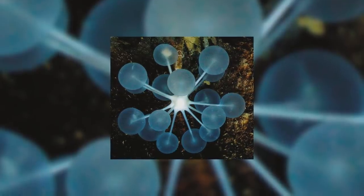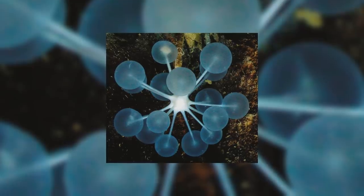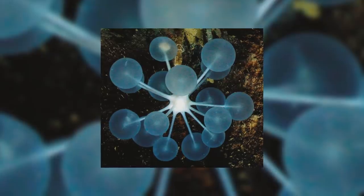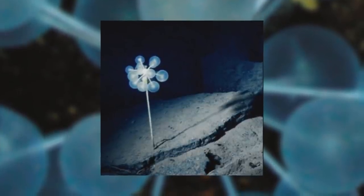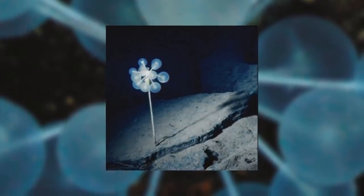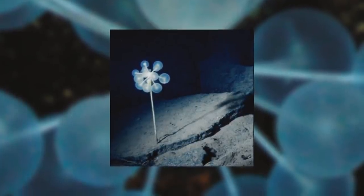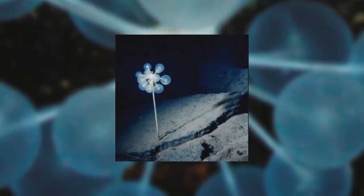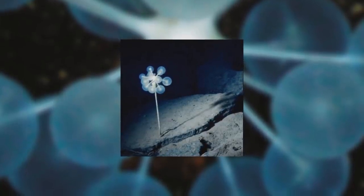Chondrocladia is a genus in the family Cladorhizidae. This family is a family of carnivorous sponges, so that probably gives you a little hint of what they like to eat. They are part of the Demosponge class of sponges that includes around 76% of all sponge species. The Ping Pong Tree Sponge only refers to a single species within the genus, Chondrocladia lampadaglobus, with other members of the genus having their own interesting names like the Harp Sponge. For this video I'm going to talk about the entire genus, not just the Ping Pong Tree Sponge, as they all have very similar behaviour and adaptations.